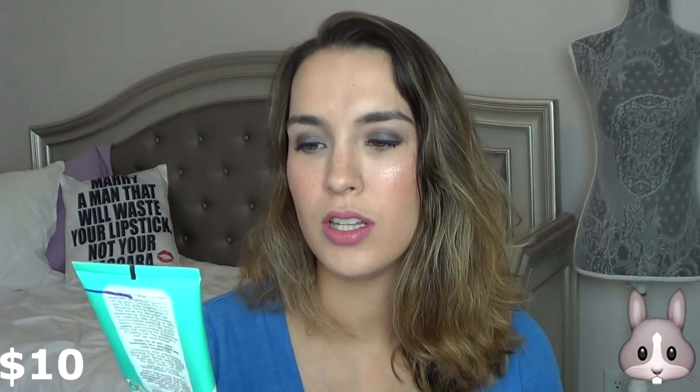Then I have the Pacifica Coconut Power Strong and Long Moisturizing Conditioner. I was trying to get the shampoo but I got the conditioner instead. It's not my favorite conditioner — this is for dry, damaged, color-treated hair. It's okay; I wouldn't go out and purchase that again.